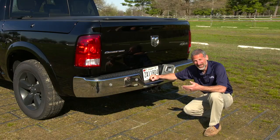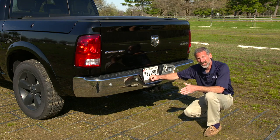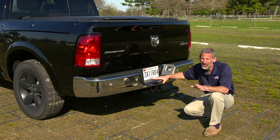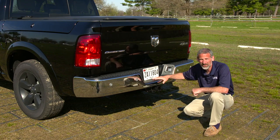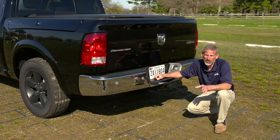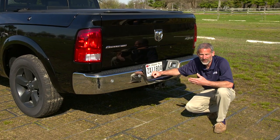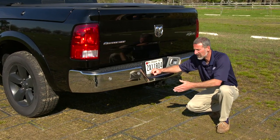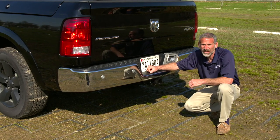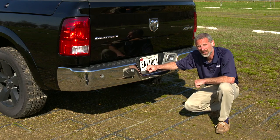Naturally, the first thing you need is a hitch. Hitches are rated in classes, class one through class five. A class one hitch sits on your bumper and it's really just for towing dinghies. For anything larger, you need a receiver hitch like this. A class two rig gets you a tow capacity of up to about 3,500 pounds. For more than that, you need a class three or a class four hitch, like this receiver hitch that comes standard on this Outdoorsman. This is a class four, and that gets you a capacity somewhere between 6,000 and 14,000 pounds, depending upon the specifications.